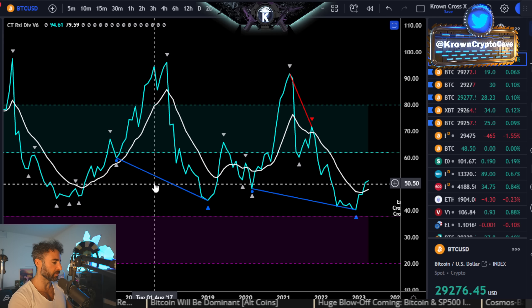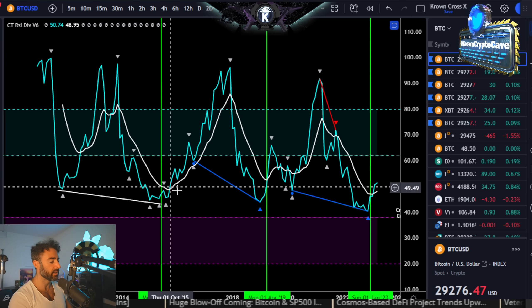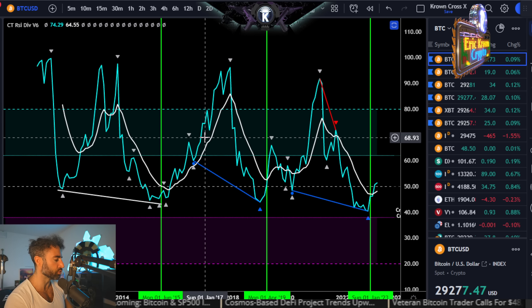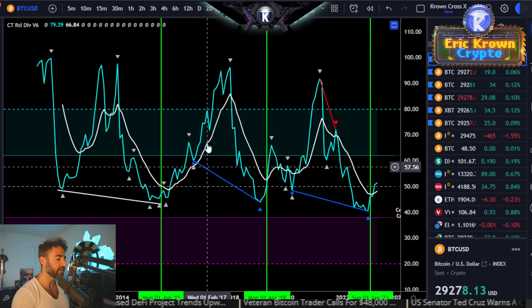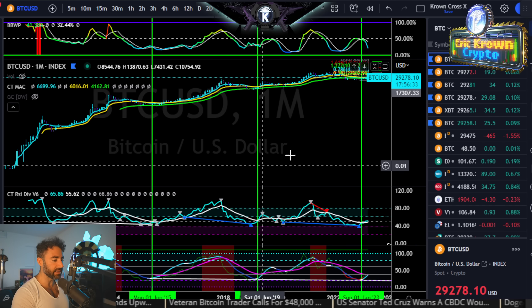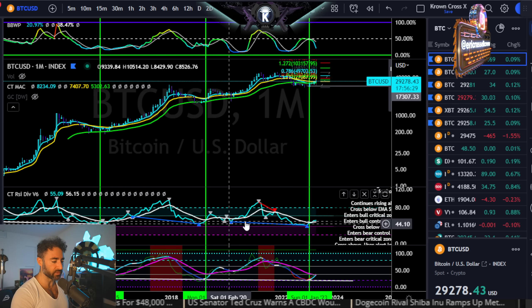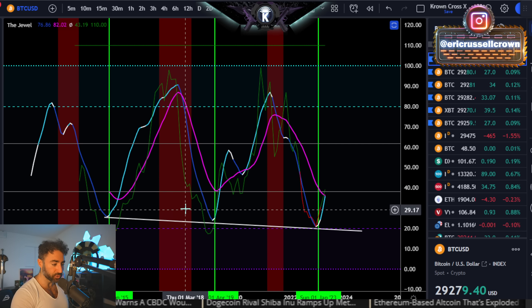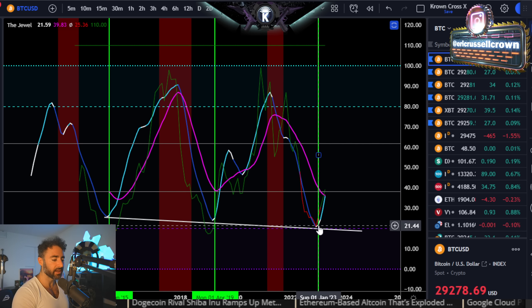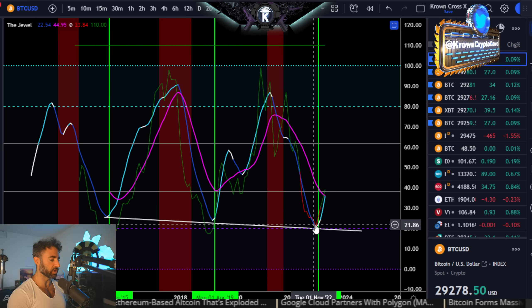This is the way that the last few bear markets did bottom on hidden bullish divergence. If we look at both of these in combination — not only was it hidden bullish divergence on the RSI, it was also hidden bullish divergence on the Jewel, and the Jewel turning white around that moment in January. Again, a good indication that big upside moves were coming.